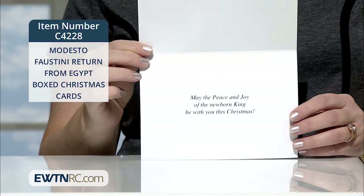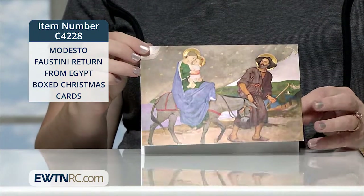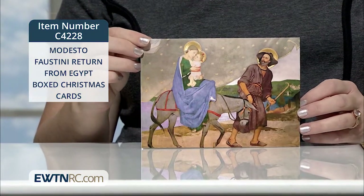These cards were designed exclusively for EWTN and they're made in the USA. I'll see you next time.